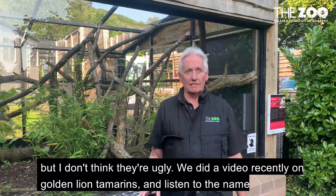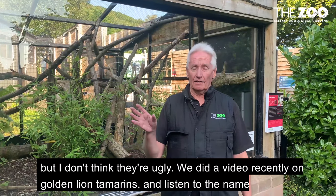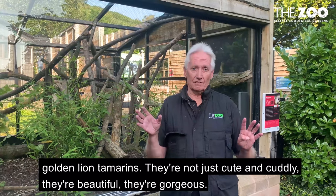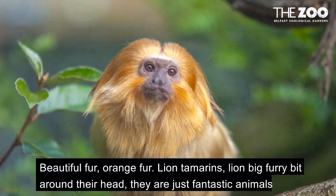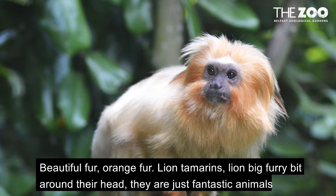We did a video recently on golden lion tamarinds — listen to the name: golden lion tamarinds. They're not just cute and cuddly, they're beautiful, they're gorgeous. Beautiful fur, orange fur, lion tamarinds — lion — big fur around their head. They're just fantastic animals to look at.